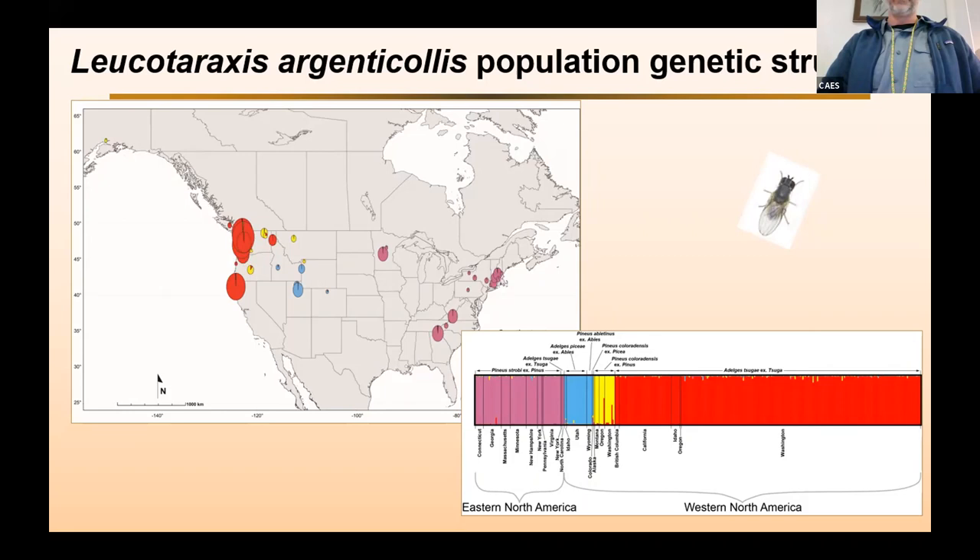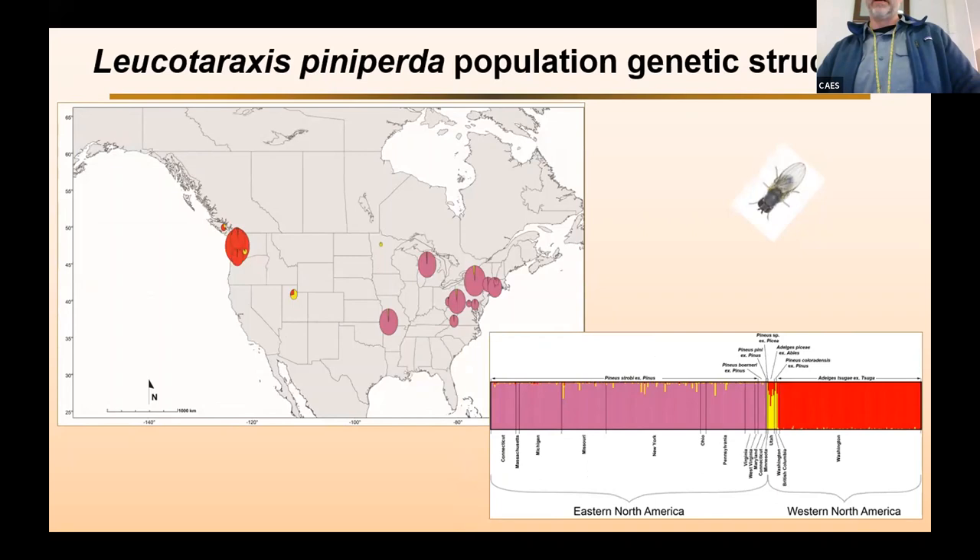We found a similar story in Leucotaraxis pinapurta — again the distinct east-west structure, and in the West, flies collected from fir or pine adelgids show hints of different structure from the hemlock-feeding ones, though we may need more samples to really tease that apart.